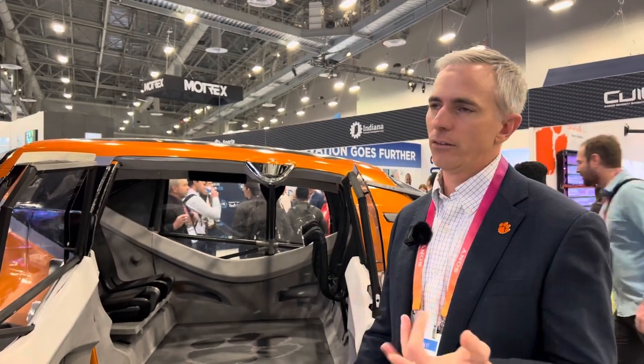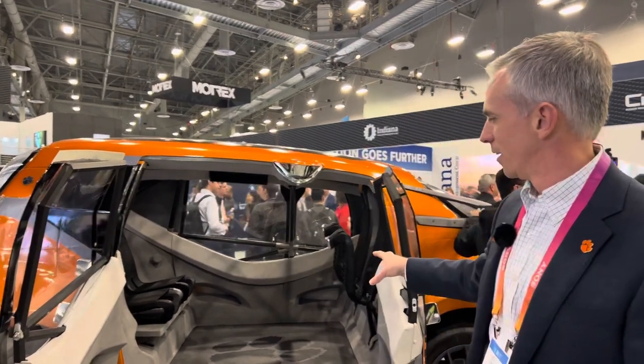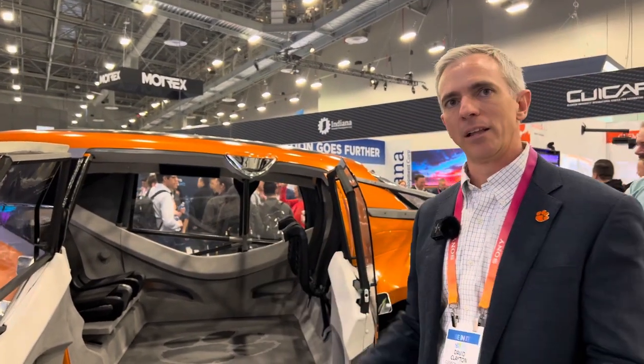Yeah, it's the metal. What that does is it allows it to be charged much faster. So you go from zero to 80% charge in under 10 minutes.